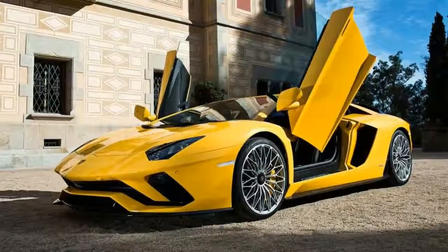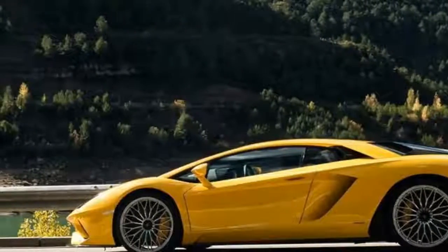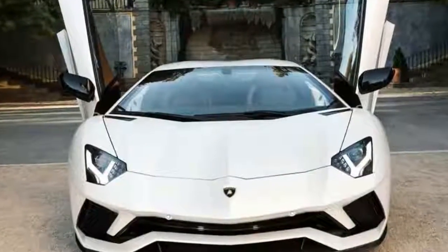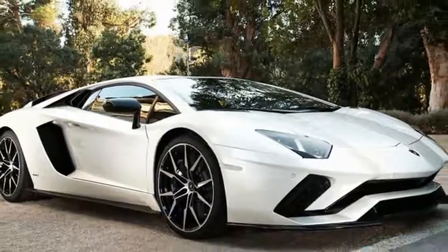A bit less hardcore are updates to the Aventador's interior, which now includes Apple CarPlay for its central touchscreen. Hey, supercar drivers have smartphones too, and there's also an optional telemetry system that records lap times and track performance.